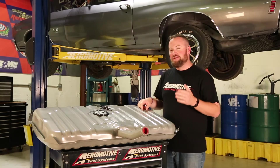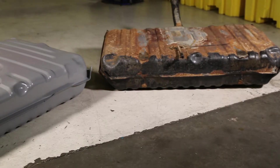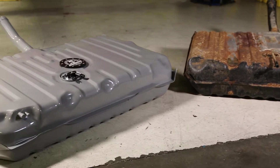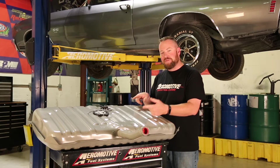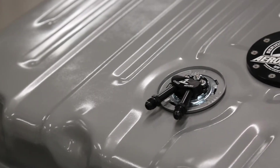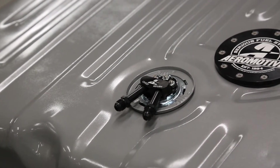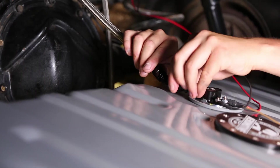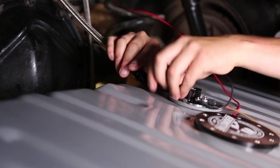Welcome to Aeromotive Gen 2 Phantom Technology. This tank looks like a bone stock tank out of a Chevelle, and frankly it is — but using the Aeromotive Gen 2 Phantom system, this baby will support more than 800 horsepower. The real genius here is that these tanks use the factory fuel sending unit location for the inlet and outlet, meaning just a few hoses and a few wires and you're in business.